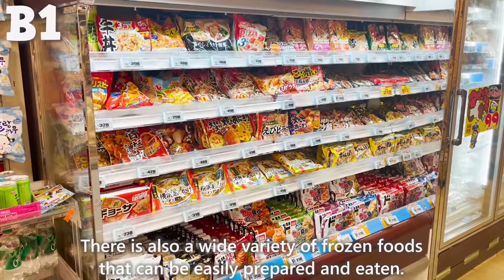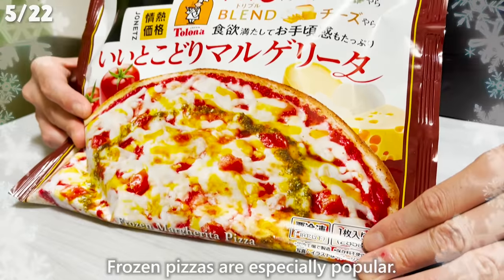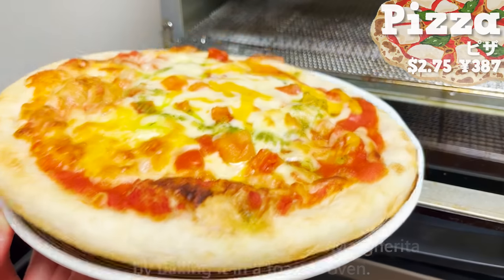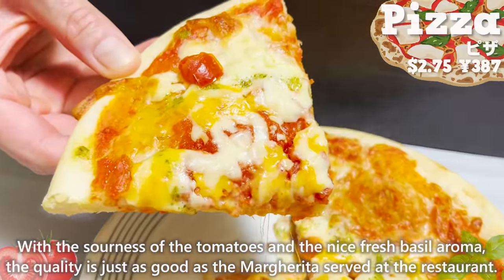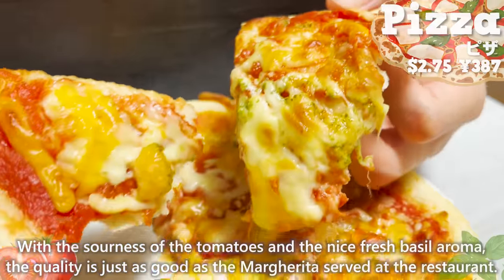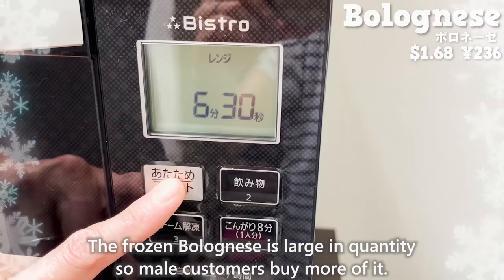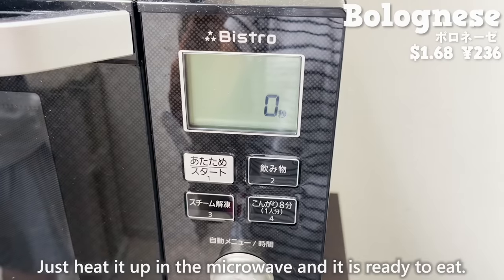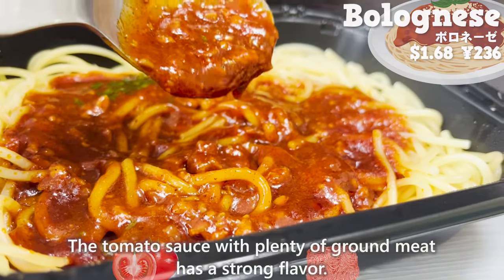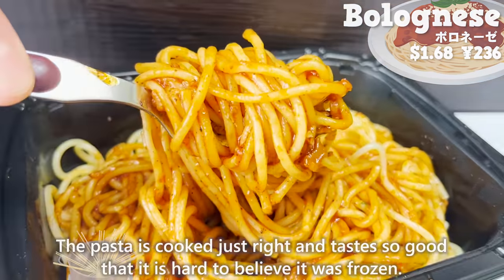There is also a wide variety of frozen foods that can be easily prepared. Frozen pizzas are especially popular — you can make an authentic margarita by baking it in a toaster oven. With the sourness of tomatoes and fresh basil aroma, the quality is just as good as at a restaurant. The frozen Bolognese is large in quantity and popular with male customers. Just heat it in the microwave — the tomato sauce with plenty of ground meat has a strong flavor, and the pasta is cooked just right.